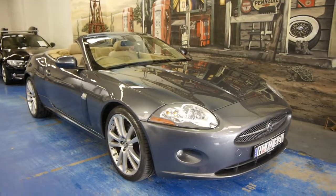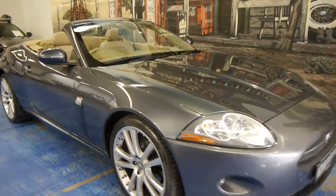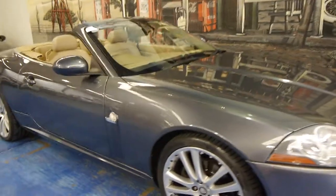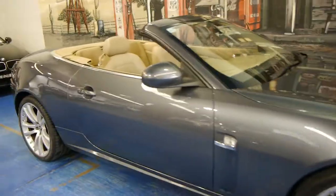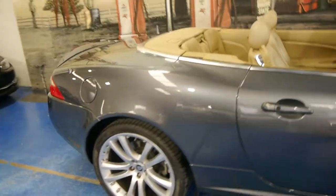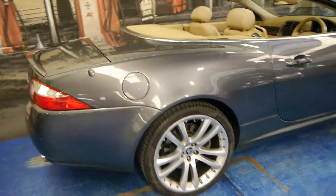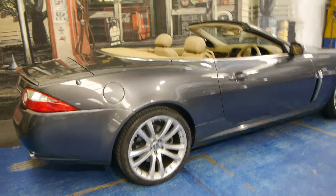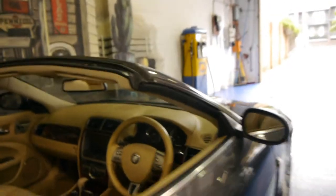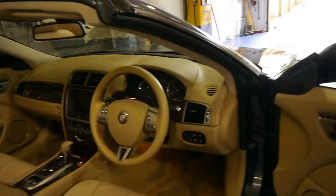Hi and welcome to the Old Timer Car Centre. My name is Philip Tarrant and today we have for you a 2006 Jaguar XK convertible. It's got the 4.2 litre V8, and these were a significant improvement on the previous XK8. This is grey in colour with beige leather interior, and it's absolutely gorgeous in every way.